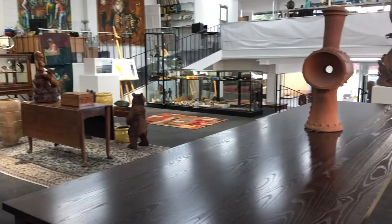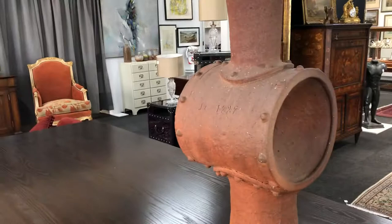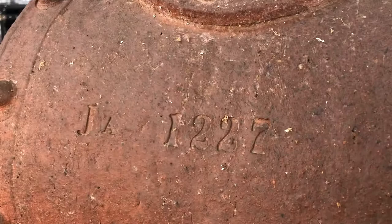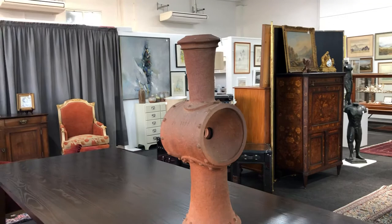This work here is by Barry Brickell. A gentleman who knew Barry gave him two headlamps from early trains — one was JA1227 and on the other side a KA number. He gave the two headlamps from those trains to Barry, and Barry made him this piece. Quite a unique work.